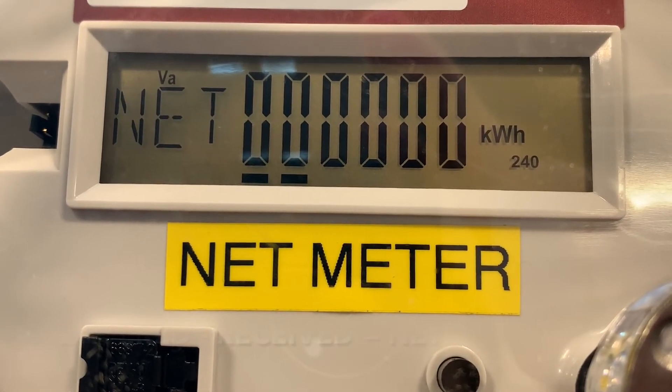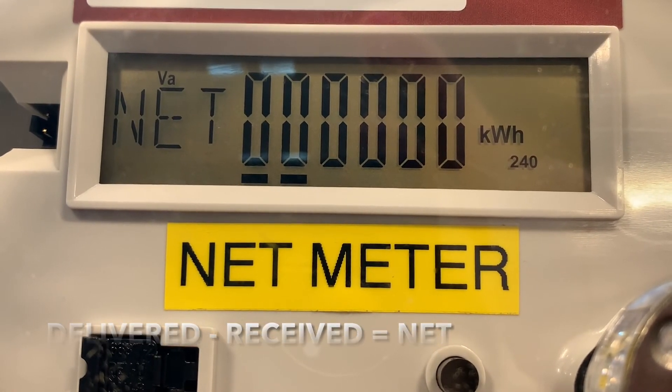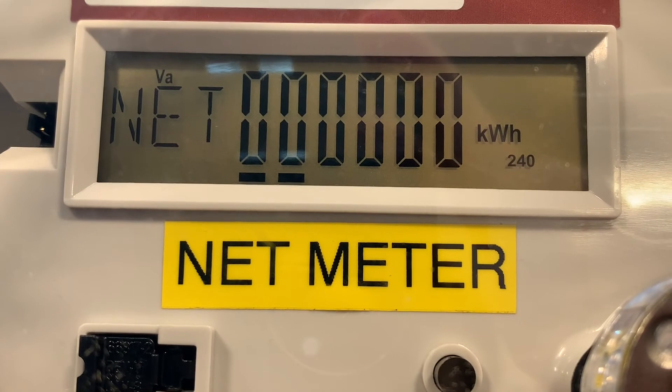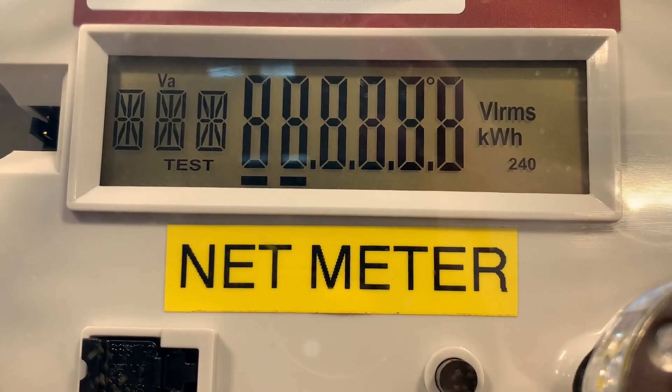The last value you will see is NET. This is delivered minus received and is measured in kilowatt hours. This value can go up or down depending on how much power your solar array is producing.